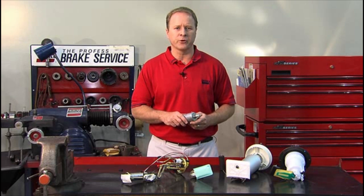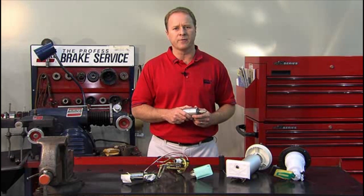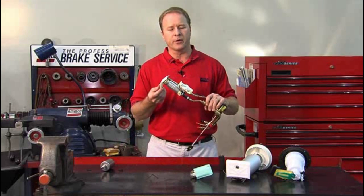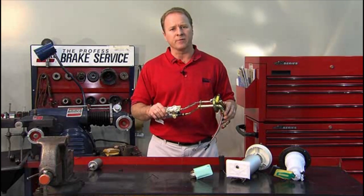If the test values indicate a restriction, replace the fuel filter, inspect the fuel supply lines, and retest. If the test results are the same, you'll need to inspect the fuel pump to determine if it has a clogged inlet strainer or some other source of blockage. Once you've located the blockage, repair it and retest.